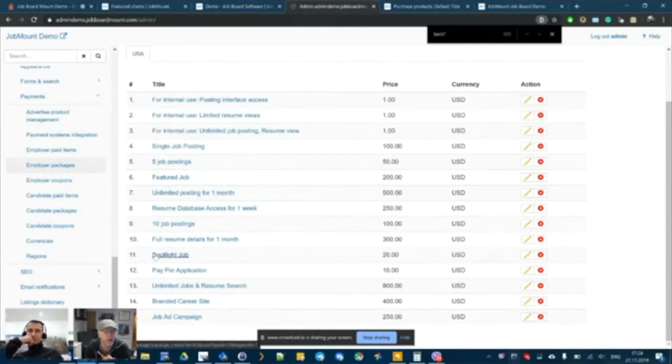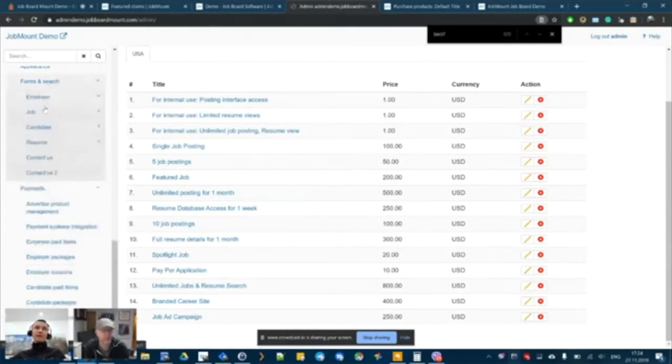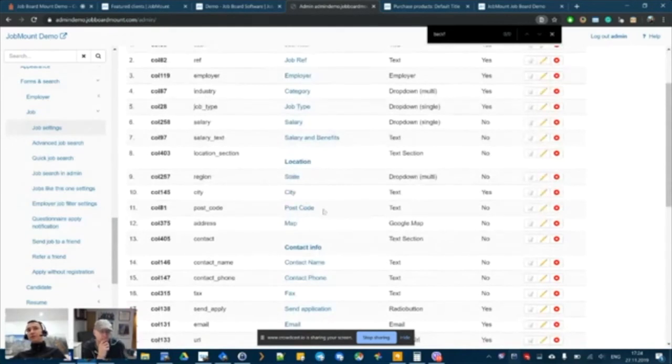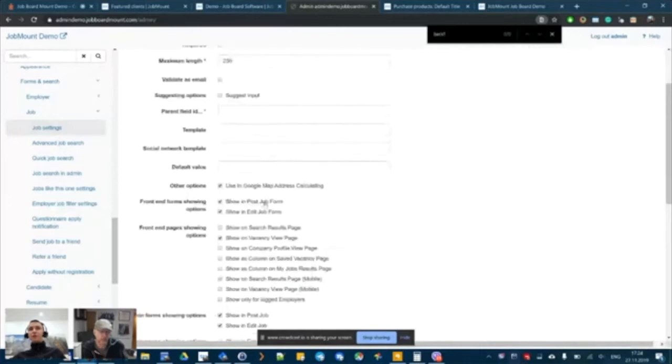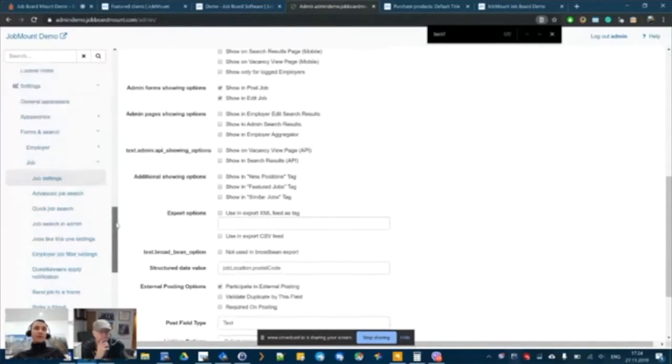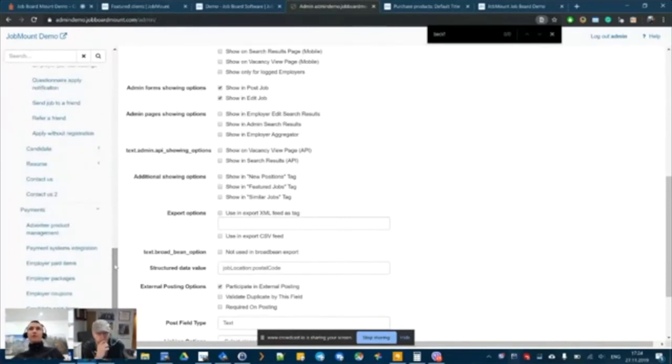What are the most frequently asked questions from people looking to start a job board? Probably the most common one is whether a specific field can be added to the job posting form or registration form. That's covered — all forms are configurable. Adding a field like a street address is just a couple of clicks, and you can specify whether it's optional, where it appears, and whether it's used for map address calculations. The second most common question is about incoming and outgoing data and job management.